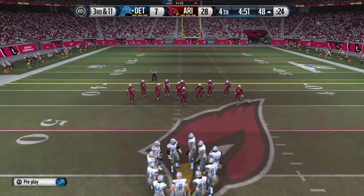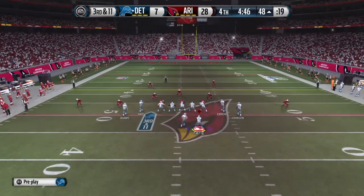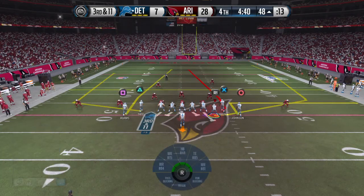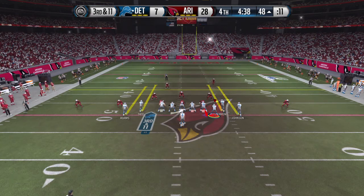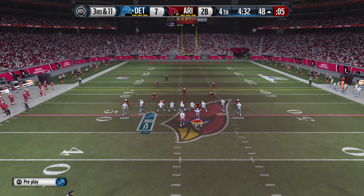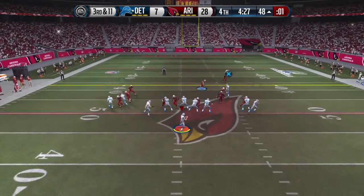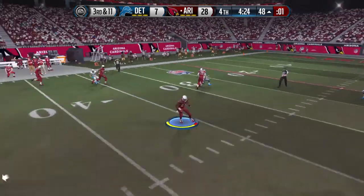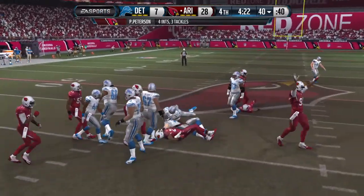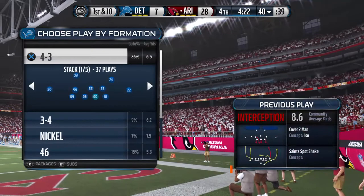The defense is looking for one more stop here on third down. After that run, the defense comes out of the nickel. The running back goes in motion — it's Tate in the backfield. Third down and eleven. That's an interception! He's brought down. Nice job by the defense — they were in position, read the quarterback's eyes, and it led to an interception.